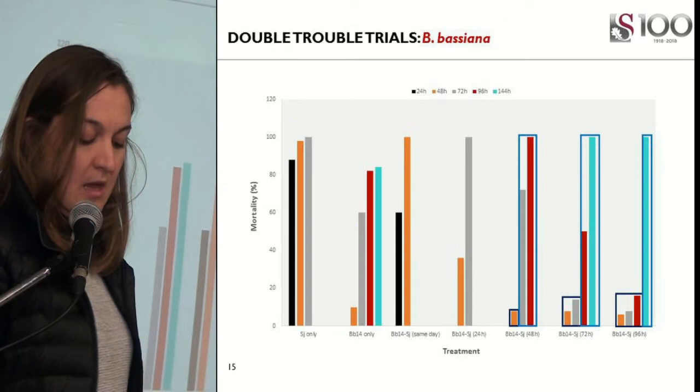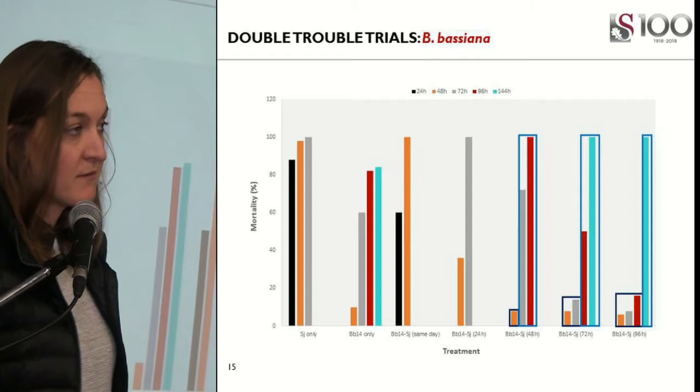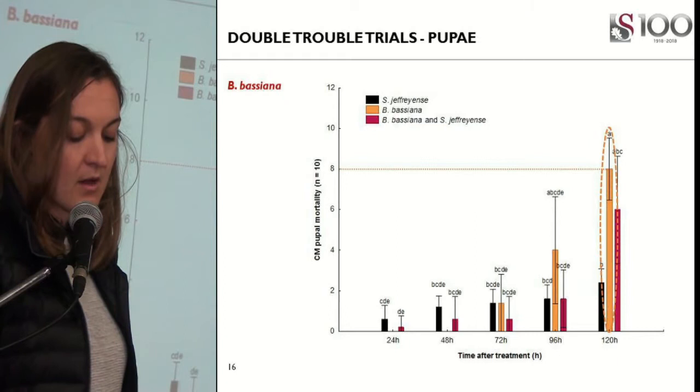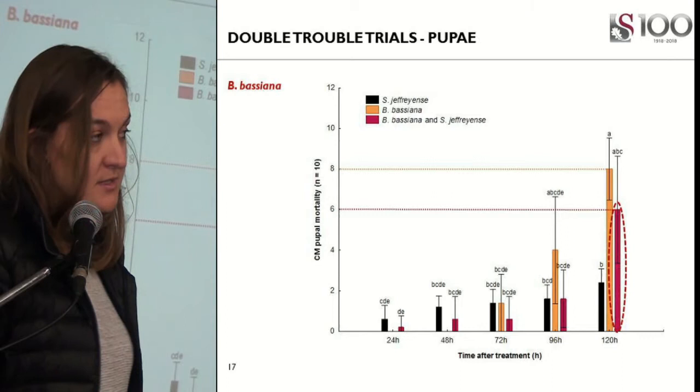In the treatments where I applied the fungus first, I got only 20% control. But as soon as I added the nematode, I got 100% control within 48 hours. Then I looked at pupae, and what was interesting was that my fungal treatment alone was more effective than when combined with an EPN — the fungal treatment resulted in 80% control. Whereas when combined with an EPN, they seemed to have an antagonistic effect and only resulted in 60% control.